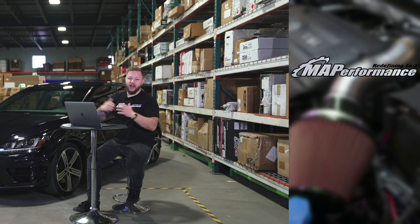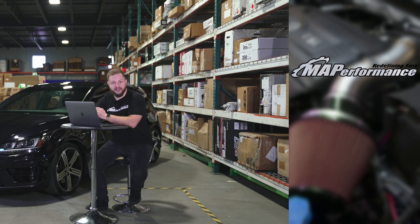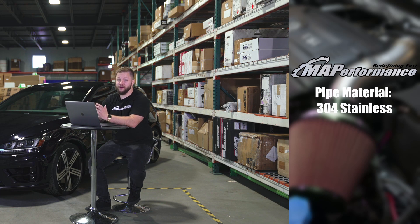The second one on our list — we couldn't leave ourselves out of the mix here — it's our very own MA Performance Air Intake System, with the piping material made of 304 stainless steel, coming in at a price of only $262.99.